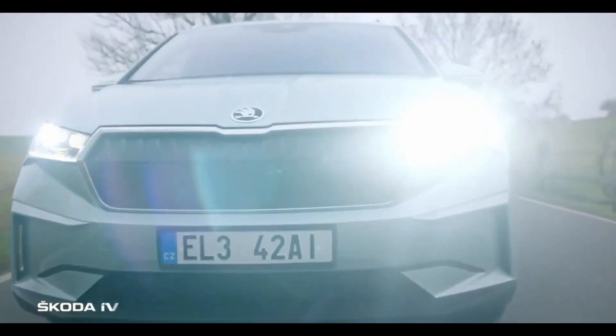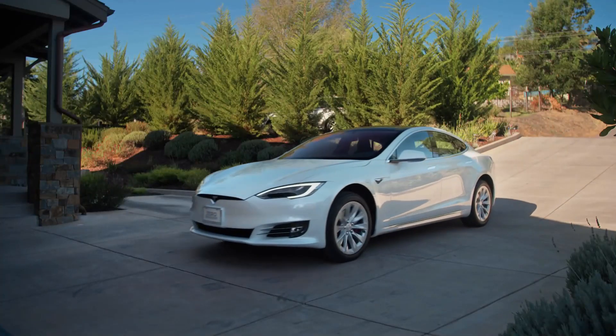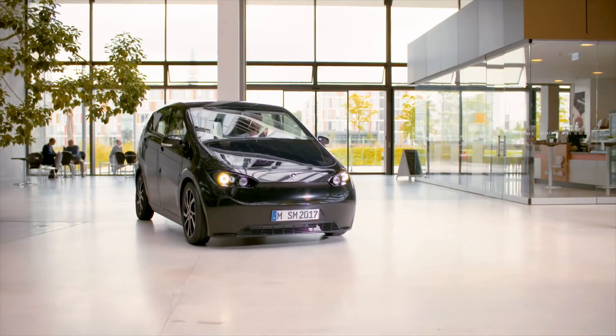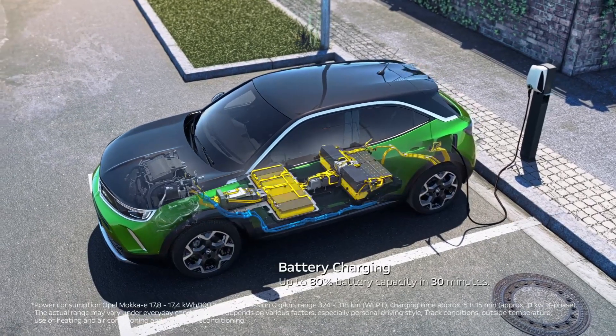Electric cars today are being manufactured in most developed countries. While many people only know popular American, German, and Chinese EV brands, some not-so-popular car brands are still worth looking at. Let's get familiar with them in this video.